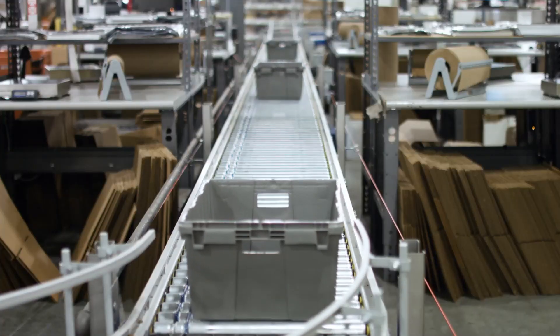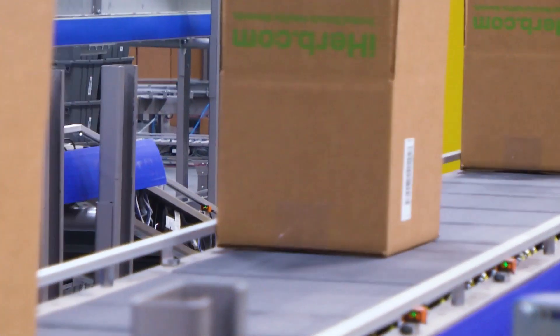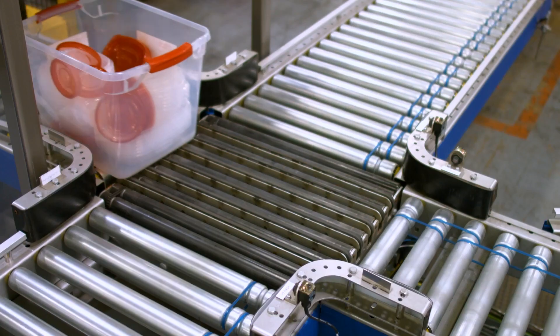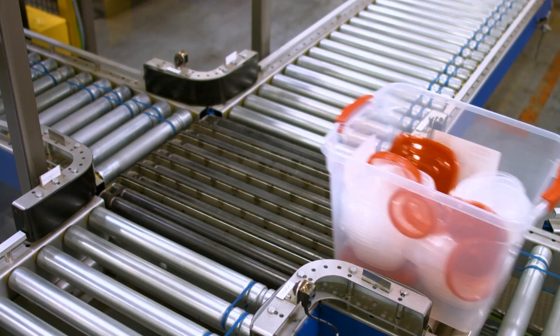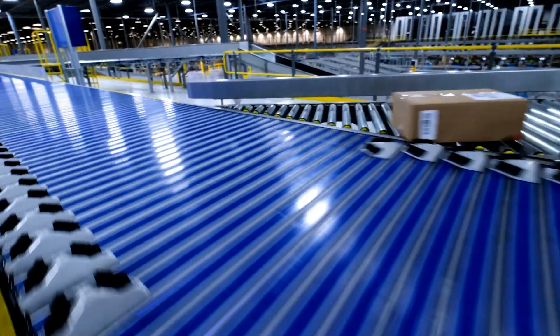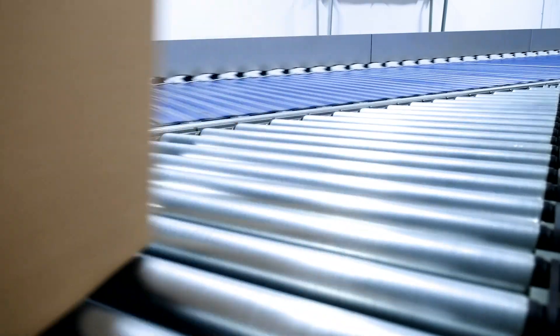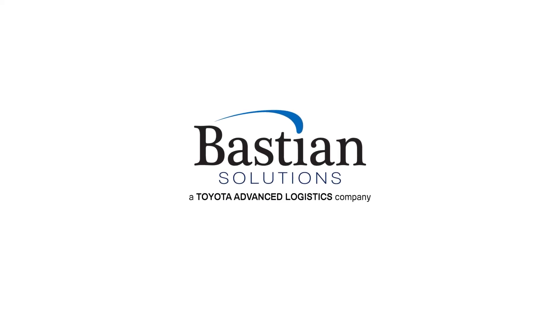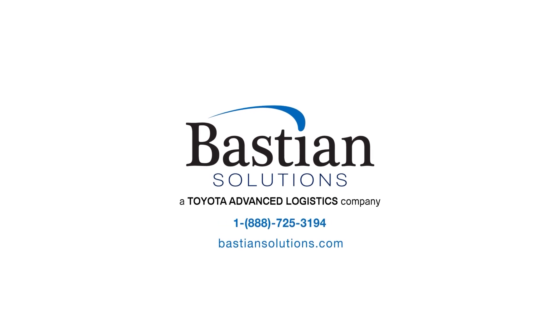Bastion Solutions conveyor delivers proven accumulation, transport, and sortation solutions to help industry-leading customers exceed their system's throughput goals, while reducing operational costs. Improve your material handling operation with the next generation of Bastion Solutions conveyor and sortation solutions. For more information, talk to an engineer at bastionsolutions.com.